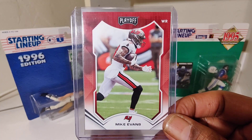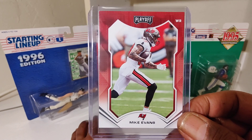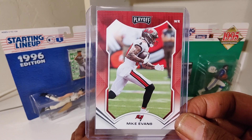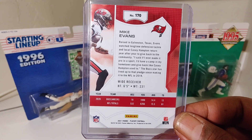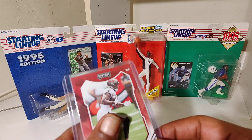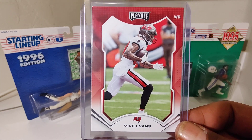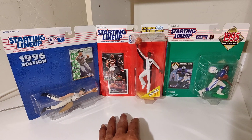Mike Evans. Three touchdowns Sunday. Mike Evans had three touchdowns last Sunday and they ran the same play three times and he was wide open every time.